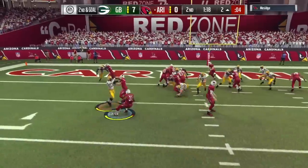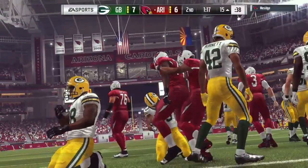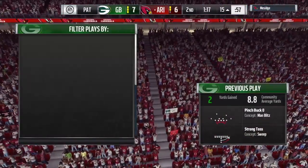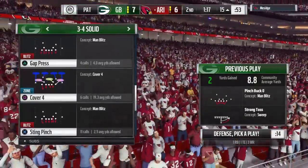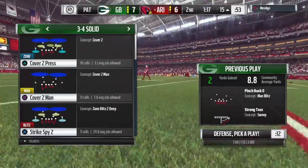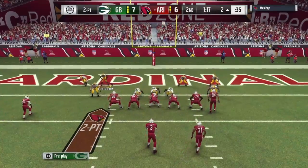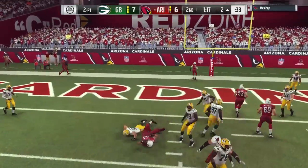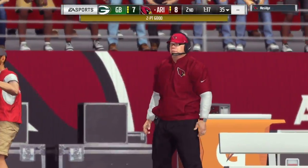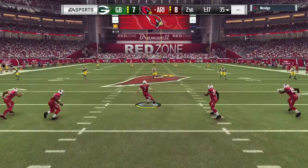Second and goal as the offense looks to punch it in. Johnson — and he will get into the end zone. Touchdown, Arizona! David Johnson taking it in from a yard out. And the Cardinals are just an extra point away from tying this game. After the timeout, Palmer looking to throw — it's complete — and he'll get into the end zone as the 2-point conversion is successful.